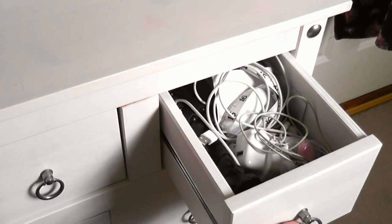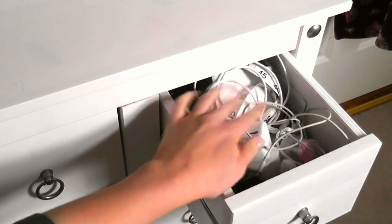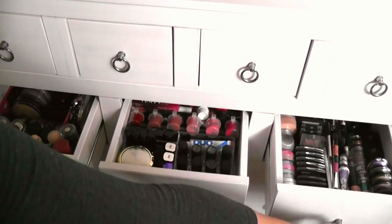The next drawer is just full of all the little pieces for my camera and that kind of stuff, just a mixture.